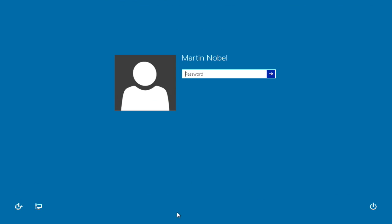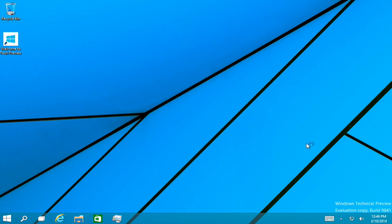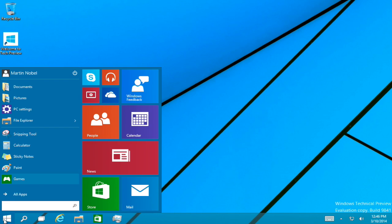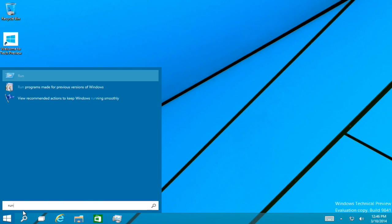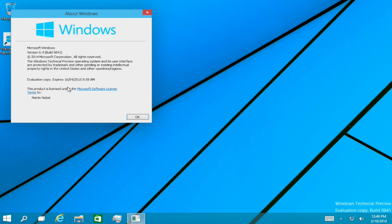The login screen interface is mostly equal to Windows 8's Metro. This is Windows Technical Preview build 9841. It's a beta build and I'm just going to check how long it takes until it expires. It expires on the 16th of April 2015 at 10 o'clock, so it will expire next year in April.